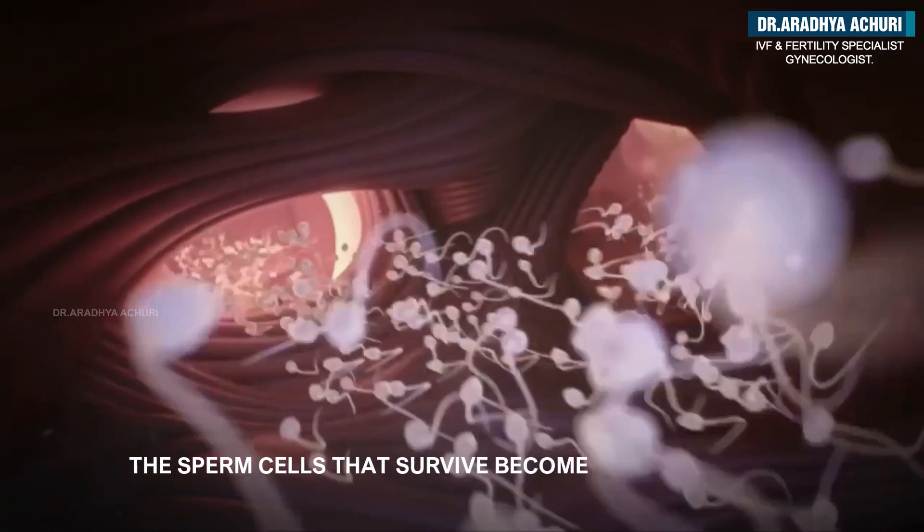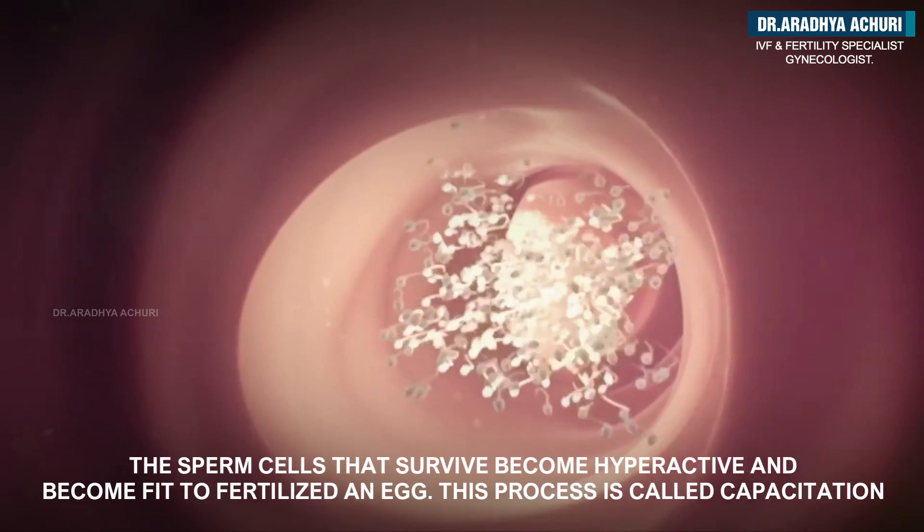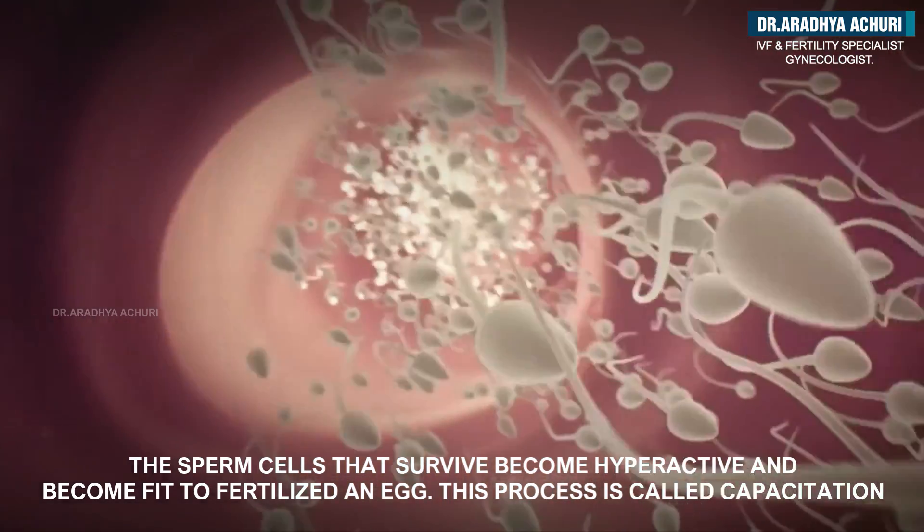The sperm cells that survived become hyperactive and become fit to fertilize an egg. This process is called capacitation.